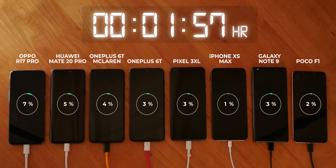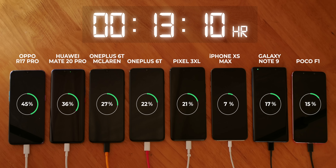With the phones completely discharged, I connected them to their chargers. After that, it was all about waiting, but not for long. In just 14 minutes and 44 seconds, the Oppo R17 Pro reached 50% — that is just insane. At that time, the OnePlus 6T was at 25%, the 6T McLaren at 30%, the Mate 20 Pro at 40%, and the others were further behind. The iPhone XS Max was at just 8%.